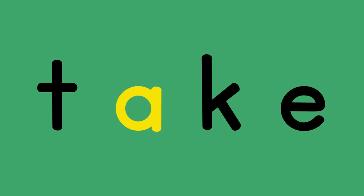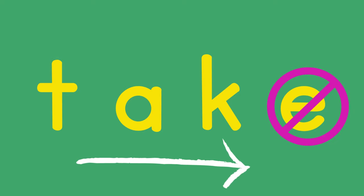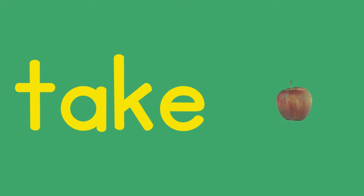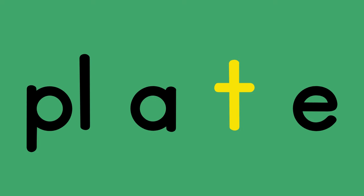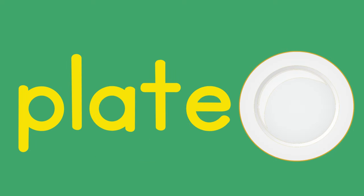T, A, K — take, take. Pl, A, T — plate, plate.